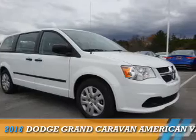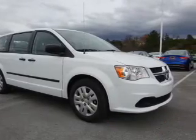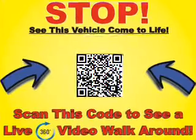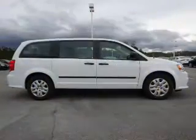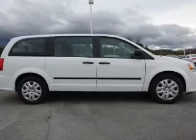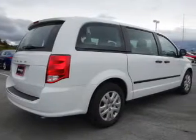Presenting the 2016 Dodge Grand Caravan — Grab Life by the Horns. It's powered by Front Wheel Drive, a 3.6 liter 6-cylinder engine, and a 6-speed automatic transmission. The features include an alarm system,